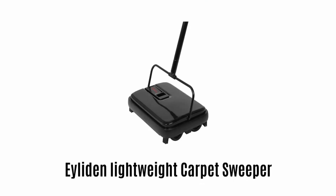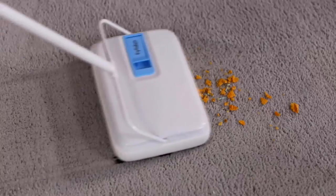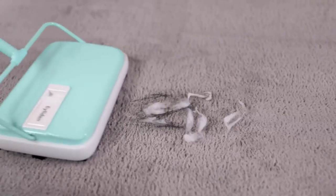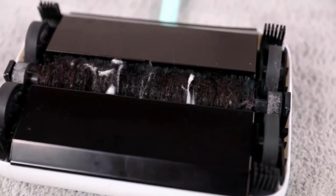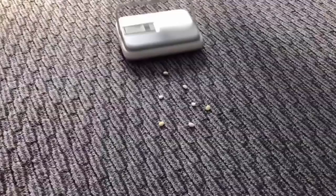Ayliden Lightweight Carpet Sweeper. It can easily push back and forth for effective pickup, which ensures safe and effective cleaning for carpets, rugs and floors. It is an energy-saving and eco-friendly product, as it does not need electricity or batteries. It offers a compact, lightweight and mini-sized design that is easy to use and store.